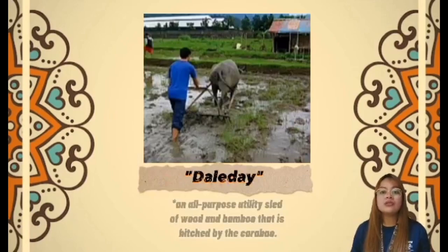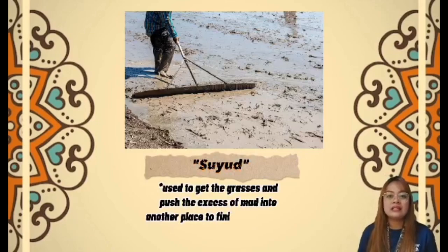Next is Jalidae, also known as Kulnas — an all-purpose utility sled of wood and bamboo that is hitched to a carabao. Suyut — a big rake used to gather grass and push excess mud to another place to finish the planing of the rice field.